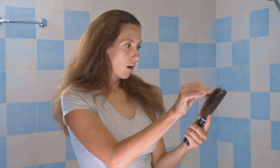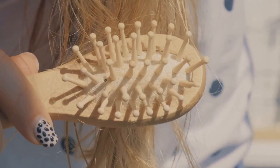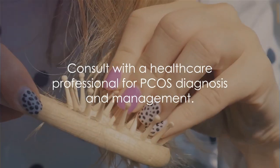Lastly in this section, let's talk about hair loss. This might seem paradoxical, considering we mentioned excess hair growth earlier. But those elevated androgens can cause hair thinning on the scalp, a condition known as androgenic alopecia. This can result in a receding hairline or widening part, often causing distress and lowered self-esteem. Keep in mind these signs can vary from woman to woman — some may experience all of them, others just a few, and some may show no signs at all. It's vital to consult with a healthcare professional if you suspect you might have PCOS.